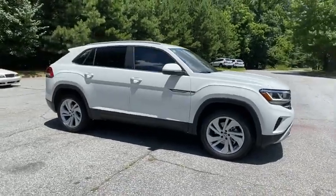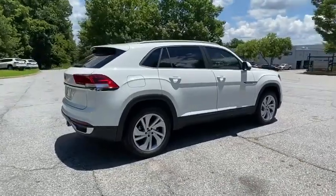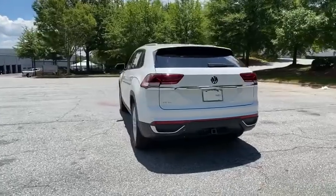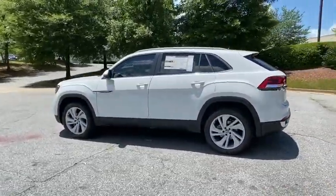We are pleased to show you the 2020 Volkswagen Atlas Cross Sport. With its eloquent exterior body lines and its plethora of interior features, this is surely a vehicle you'll want to take a look at. Here are some of this vehicle's great options.